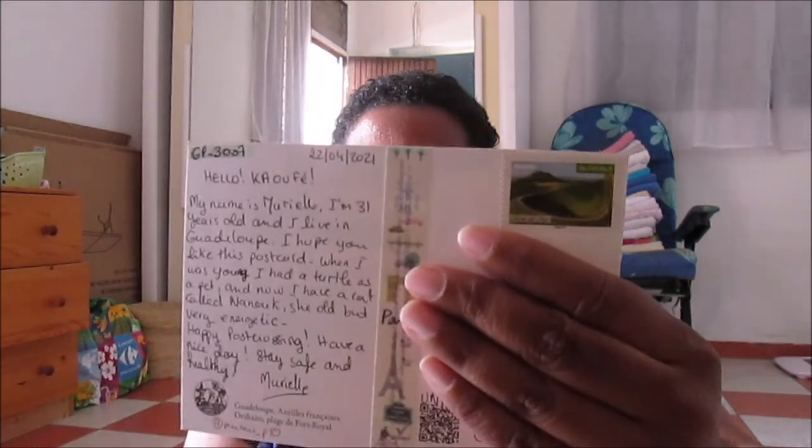The fourth postcard is a beach postcard and it's going to the USA. It's a beautiful beach — this woman likes the beach and enjoys walking on the beach, so I chose this one. I also added washi tape of Paris on the stamp and I hope she likes it.